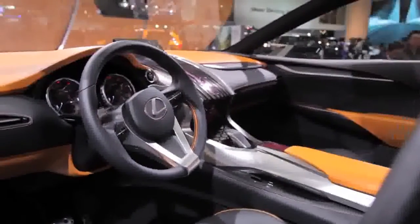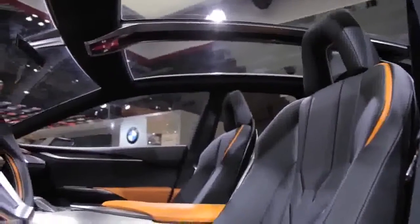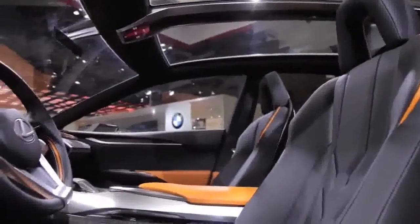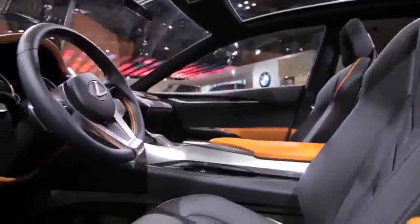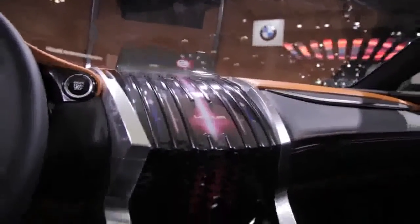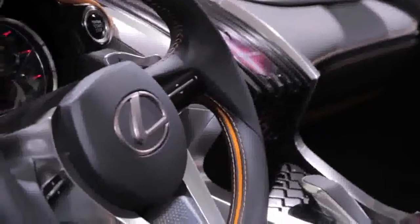Inside, the LF-NX Turbo features a cockpit that continues Lexus' L-Finesse design theme, and it's just as aggressive as the exterior, looking like a bumblebee. The dashboard and other parts are dressed in yellow and black. A full-length center console extends from front to rear, and the center stack is dominated by a gigantic screen, which is part of Lexus' remote-touch user interface.